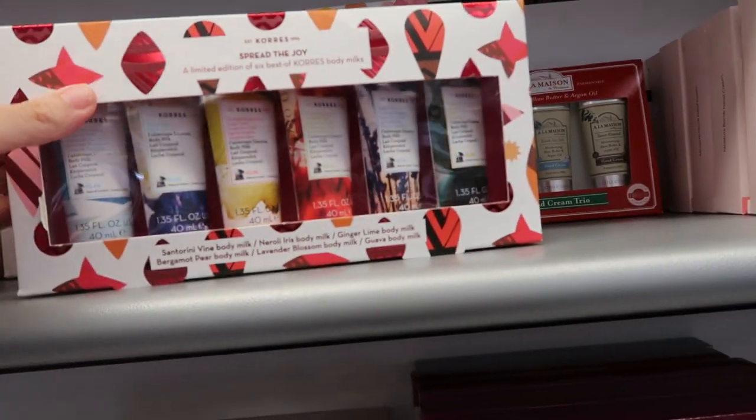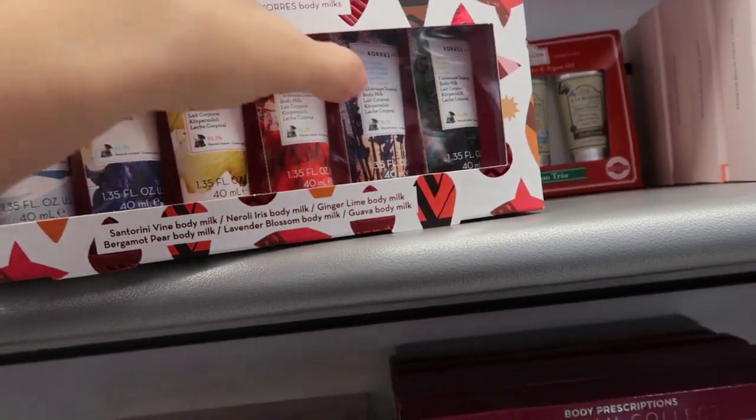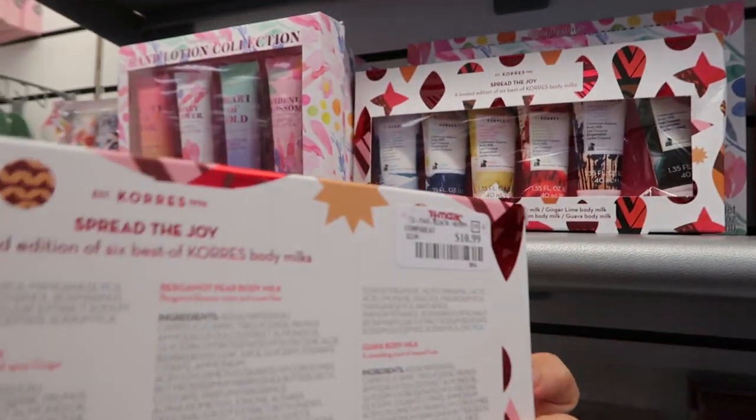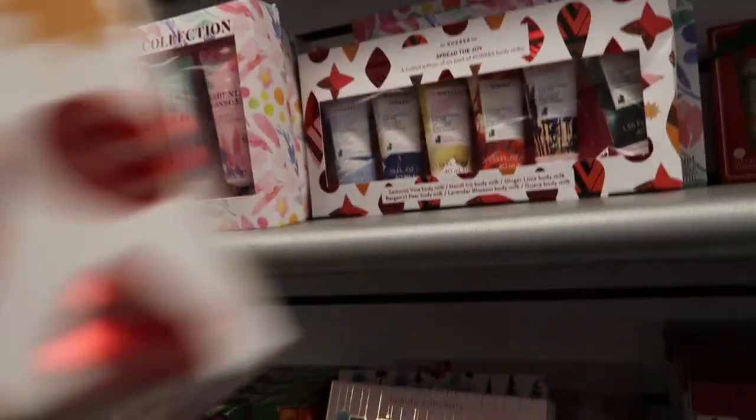There's this Coors lotion set — you get six bottles, they're 1.3 ounces, and this is $10.99. They're all body milks.